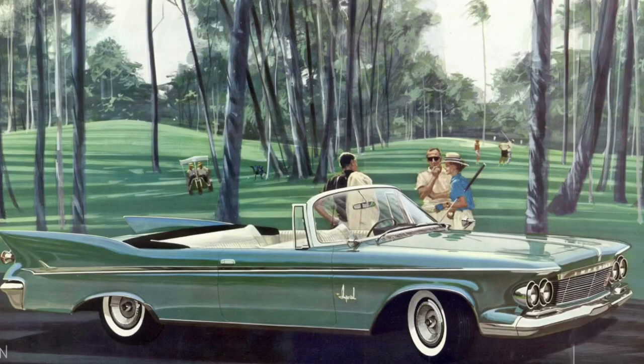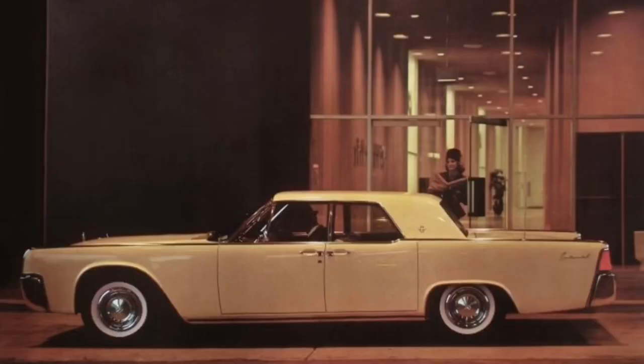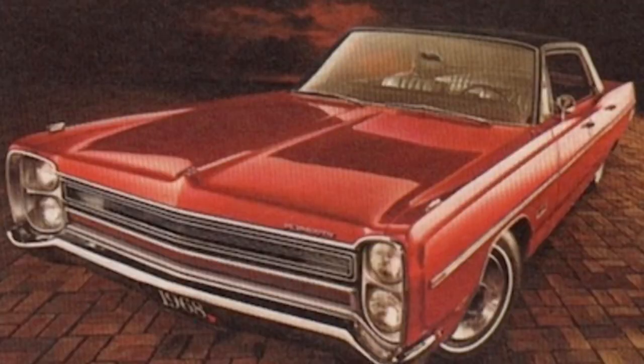Elwood Engle was the designer for the car — a very crisp, clean design, a big change from the early 60s and late 50s Chrysler products. I like those too. But Elwood Engle, after doing the 61 Lincoln, moved over to Chrysler Corporation as their chief designer and was very influential in a lot of the cars he would design, things like Plymouth Furies and the 66 Monaco.